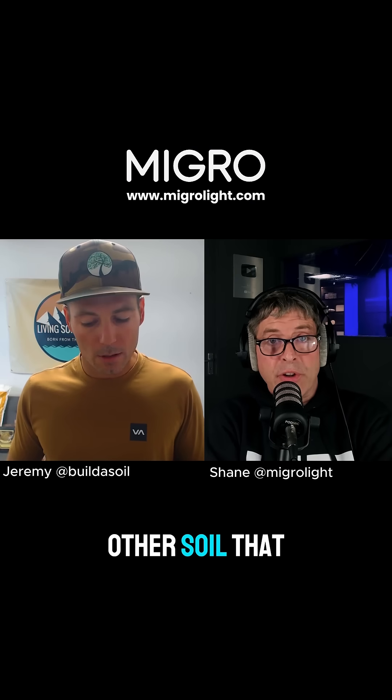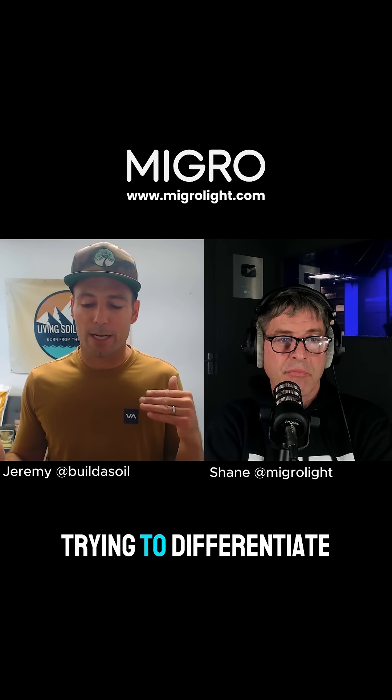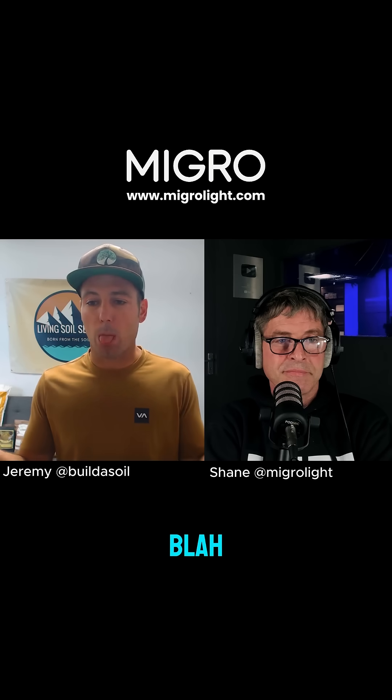What differentiates living organic soil from other soil you might pick up at the garden center? The living organic soil style can be done on your native soil, but typically we use that term to differentiate ourselves. It came out of early discussions — when someone asked how you grow, it was two paragraphs of explanation. It eventually became 'living organic soil,' so you could just say, oh, you're one of those guys that does stuff with rock dust and worm castings.